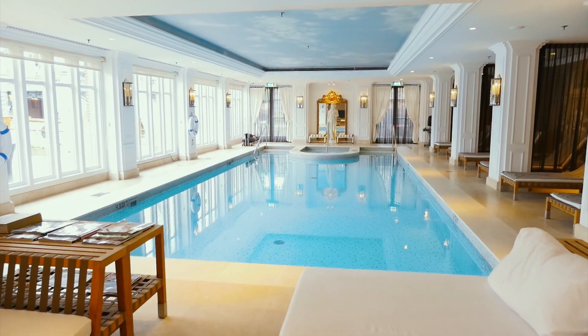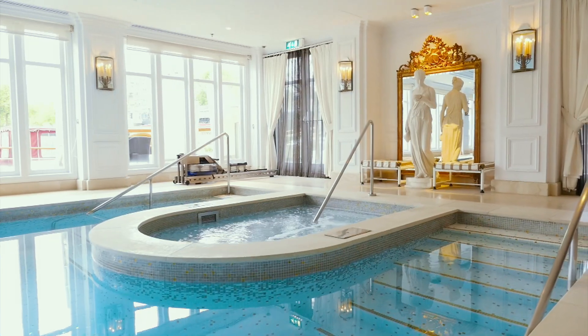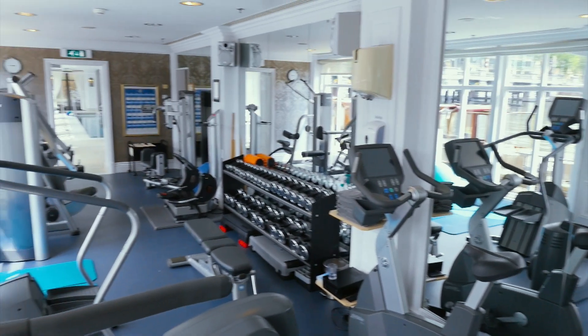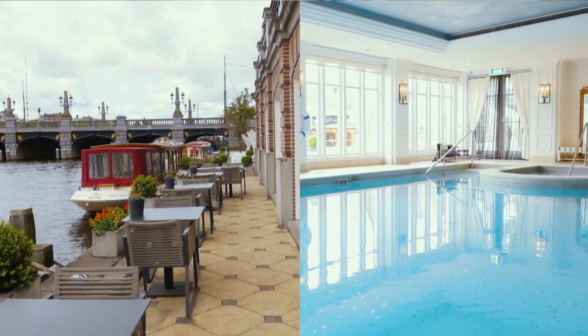We have quite some facilities to offer our guests. We have a nice spa downstairs with treatment rooms, but as well a sauna, tan bath, and a swimming pool overlooking the Amstel. It's really at water level, which is quite unique — when you swim, it looks like you're swimming in the Amstel.